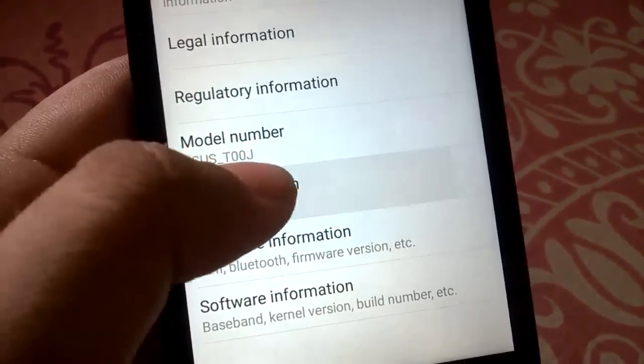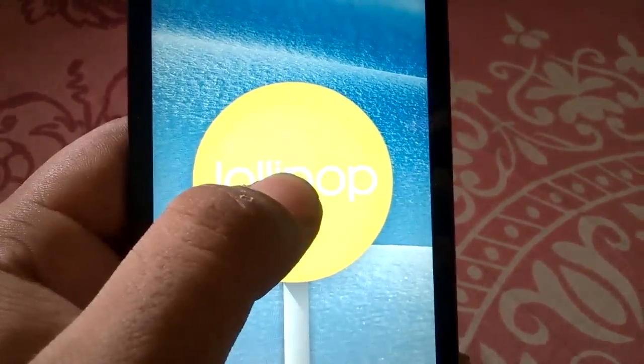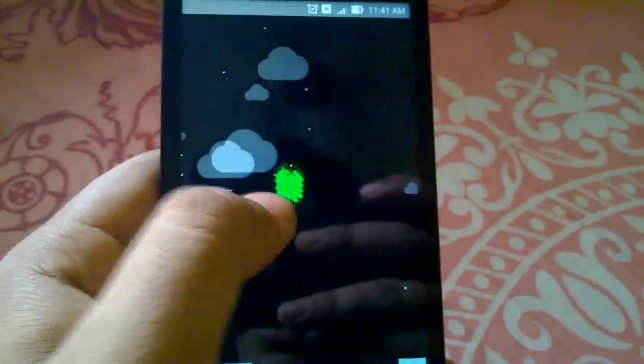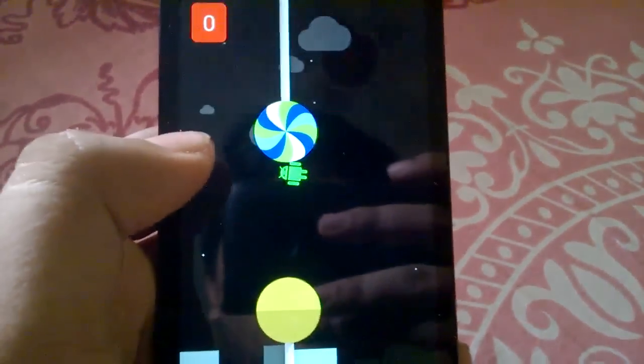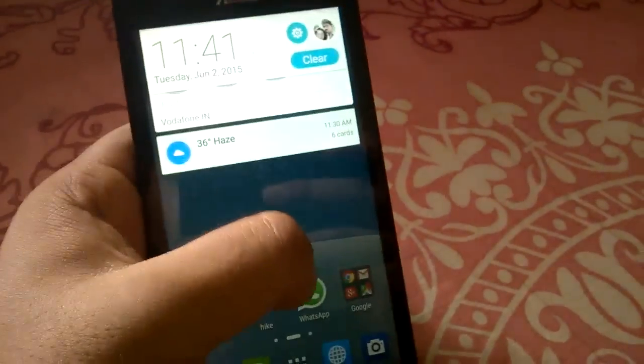That is Android 5.0 lollipop and not 5.1. There is a lollipop easter egg — holding that brings you to the Flappy Birds game of Android lollipop. Head back and go to the main screen.